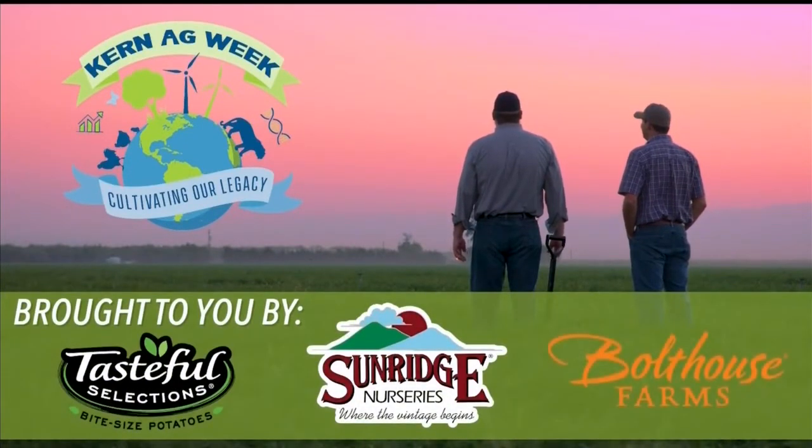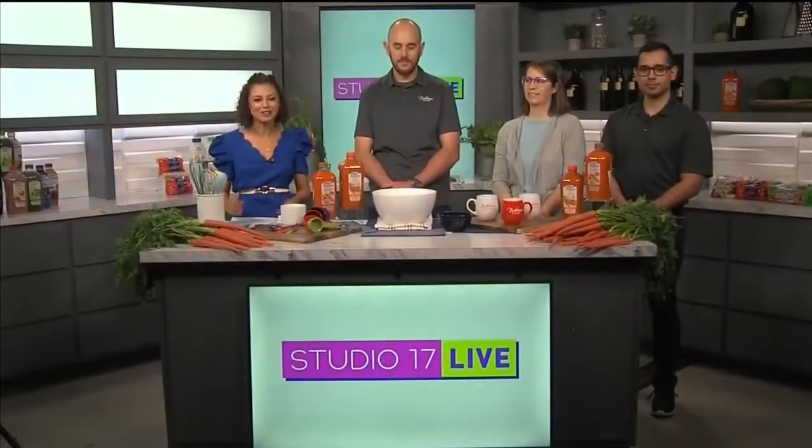Current Ag Week is brought to you by Tasteful Selection, Sutton Ridge Nurseries, and Bolthouse Farms. Kern County is the second largest agricultural producing county in the U.S.